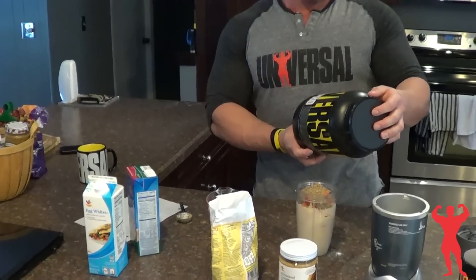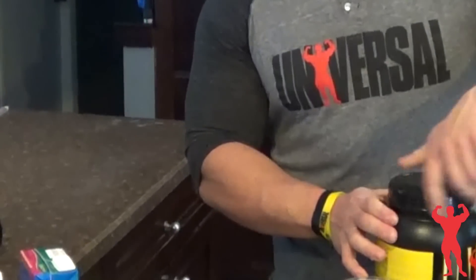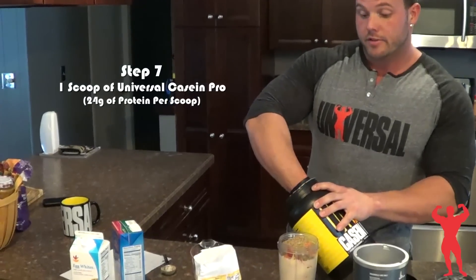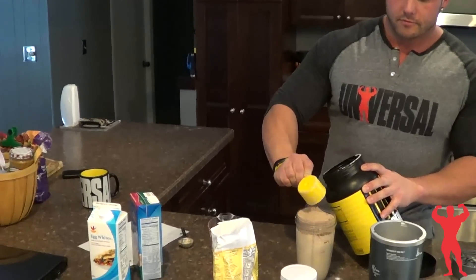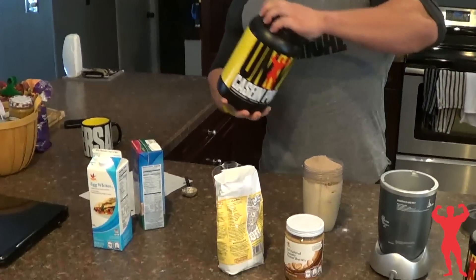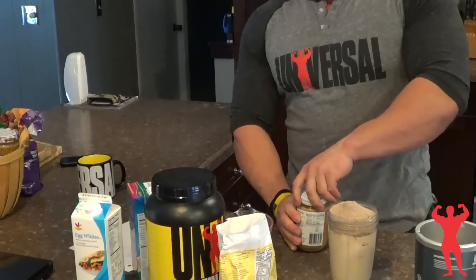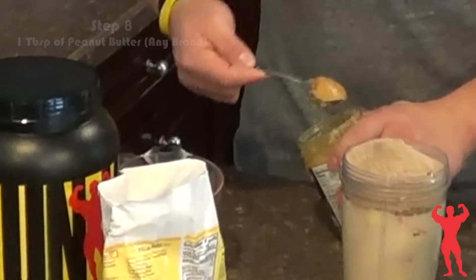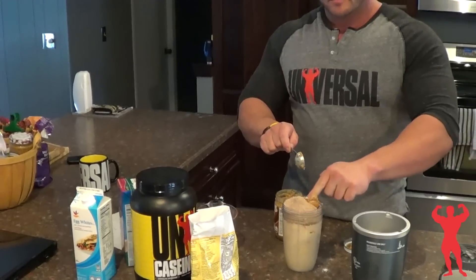Then I like to use casein protein — I use the chocolate milkshake flavor just because that's the flavor I like personally. It kind of thickens it up, even though this thing gets thick no matter what. I try to put a tablespoon of this in, but sometimes I can't fit it because as you can see it's pretty hefty — but we can get it in there.